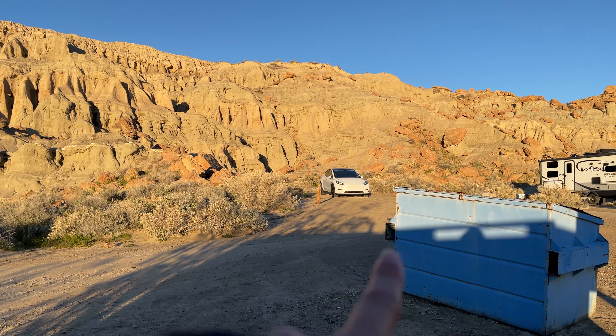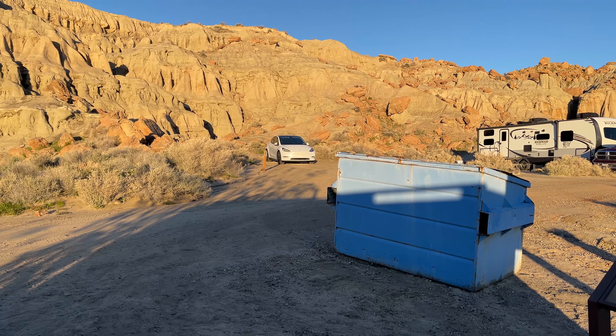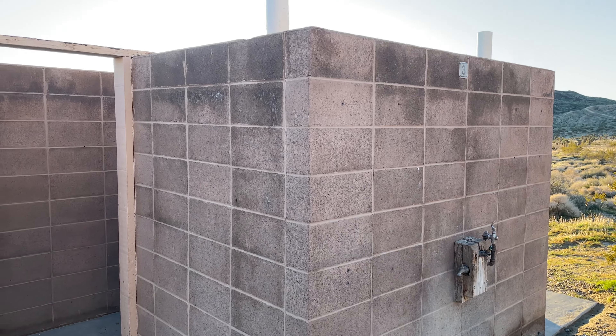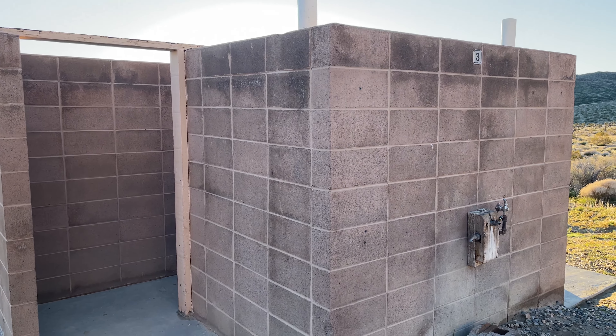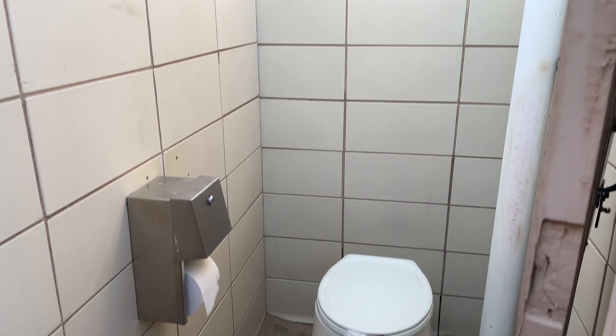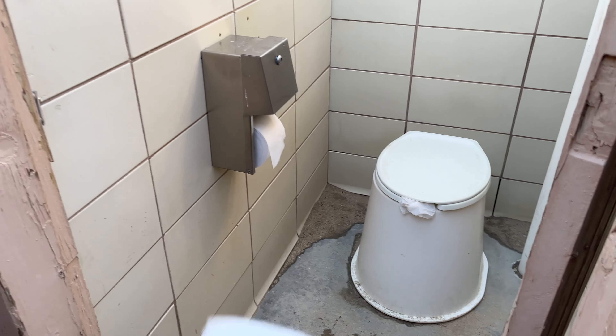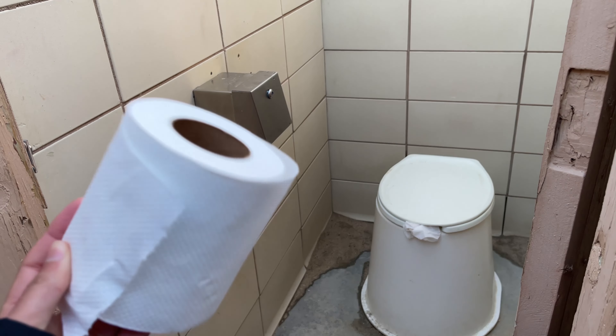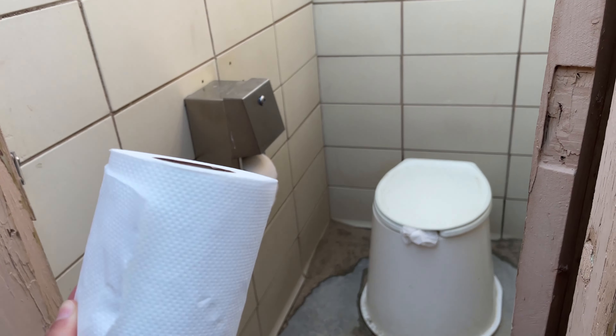So that's where we're parked right there. There is a dumpster here, which is really nice to throw trash away. Wanted to show you real quick the bathroom situation — it's pretty primitive. There's a water spigot and then just a door and a pit toilet. Obviously not fantastic, but bring your own toilet paper just in case. There actually wasn't any in there in the middle of the night, so having your own was really helpful.